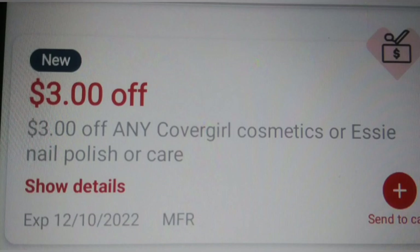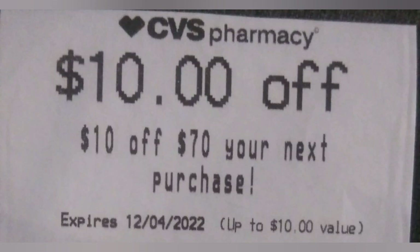I went ahead and threw this into a $10 off $70 so that CoverGirl can cover the cost of my Shea Moisture and Nexxus. I'll see you guys at the table, bye.